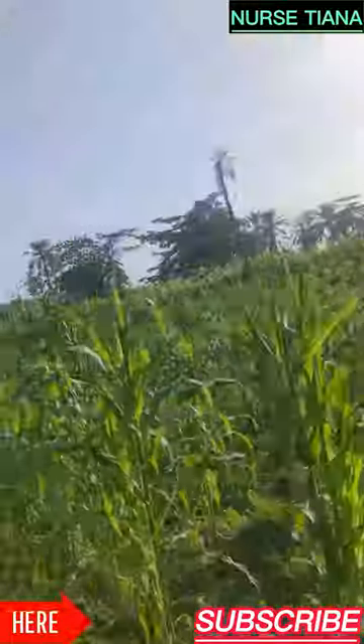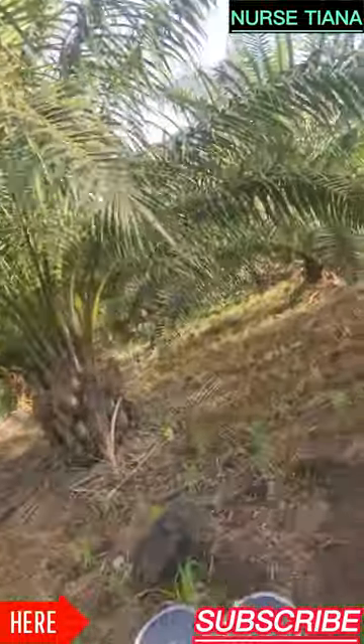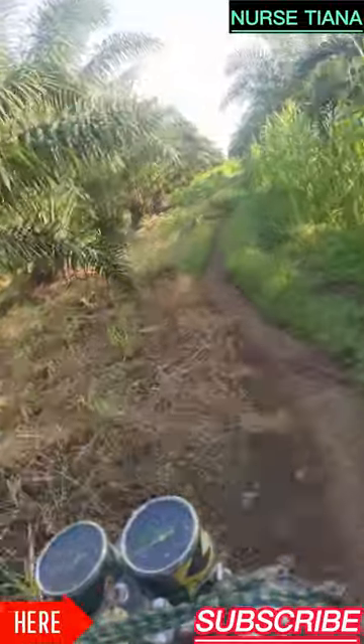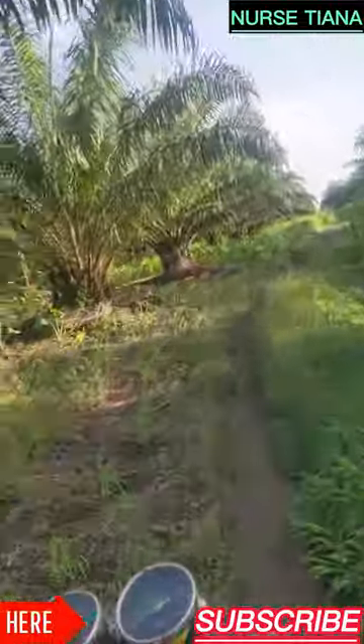We are on the bike now, heading to the farm. We met this good Samaritan on his way to his farm — we're actually going in the same direction so he decided to help us. We are really grateful.